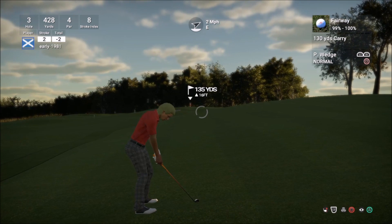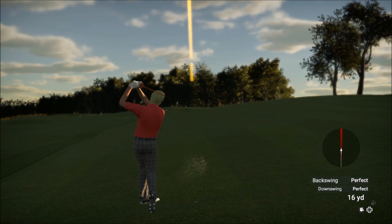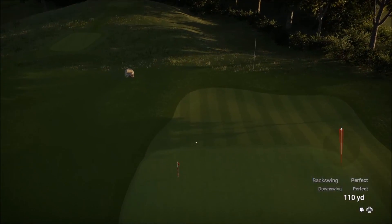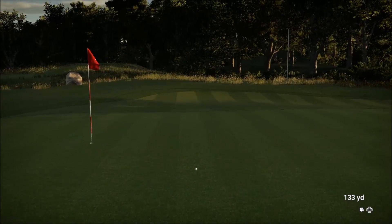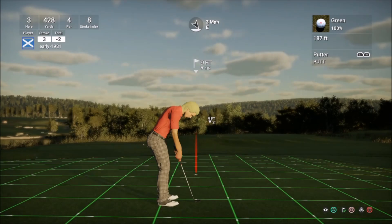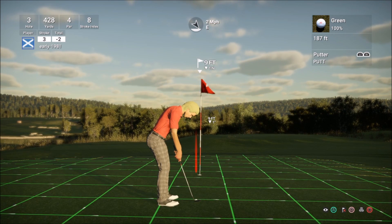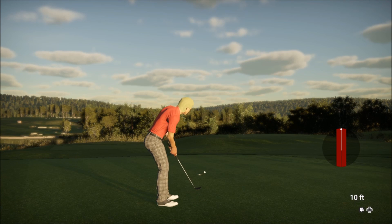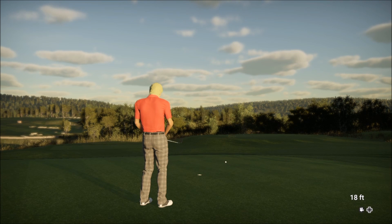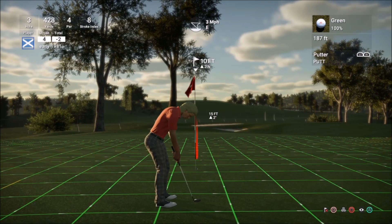This is going to be a tougher shot — just lofting this up. I'm certainly going to be inside Johnny's approach shot of 25 feet — probably about 12 feet, nine feet. Johnny drained his 25 footer — can I drain my nine? It didn't hold its line, just veered right at the end. I thought that was in. So I am not going to match Johnny's four consecutive birdies. This will just be a par for me on hole three.